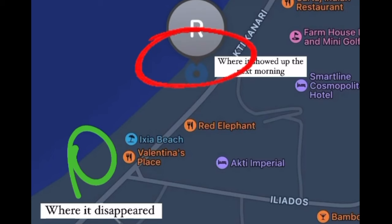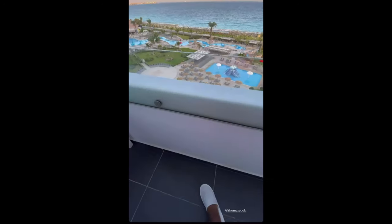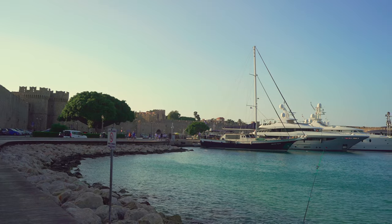The next morning I used Find My Phone, and luckily the phone was still on. It had washed up on the beach — I could not believe it. I got my phone back and it was actually working. How crazy is that? After that, we went exploring the old town of Rhodes, which is about five to ten minutes away from our hotel by taxi and about 25 minutes walking.